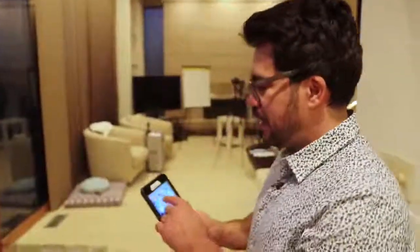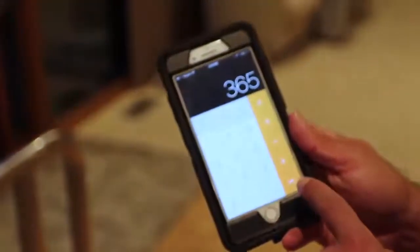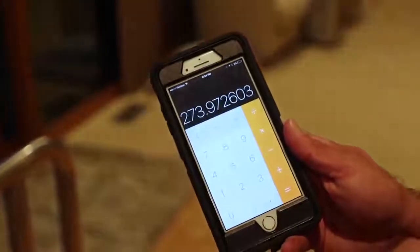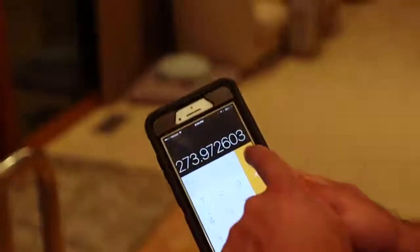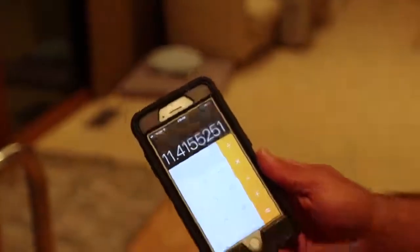To make $100,000 a year, pull out a calculator. $100,000 divided by 365 days is $273 a day. Then divided by 24 hours — you only need to make $11.41 an hour to earn $100,000 a year. At $23 an hour you're making $200,000. A website works for you around the clock.